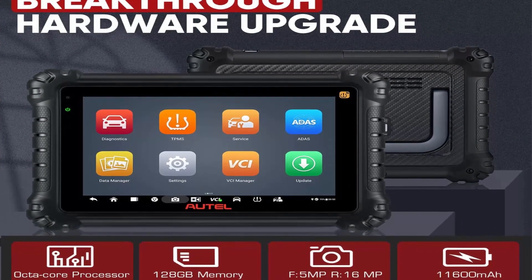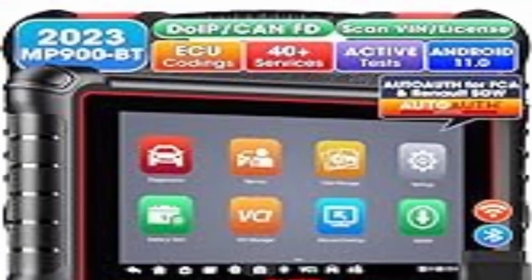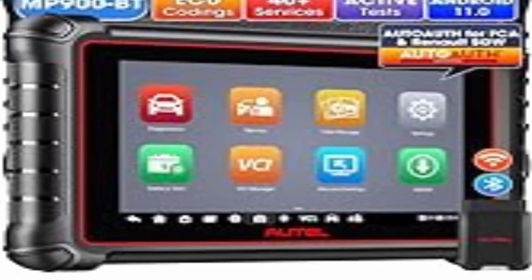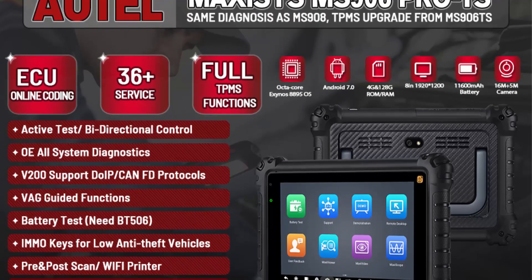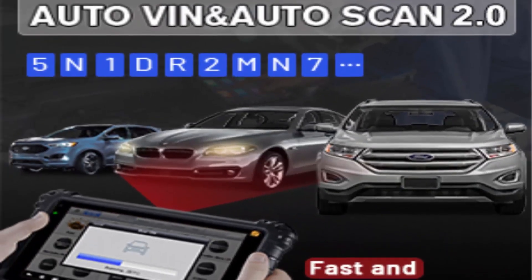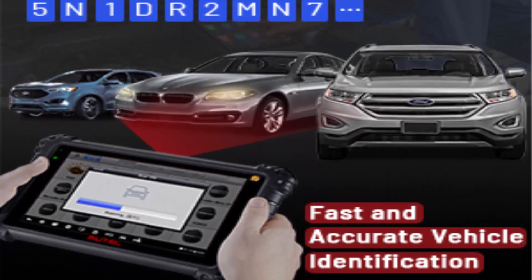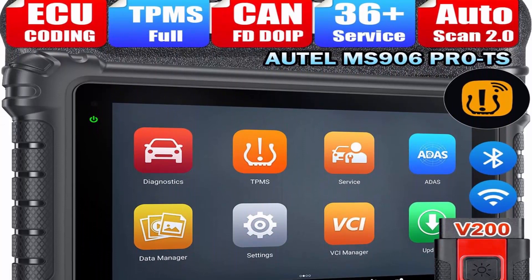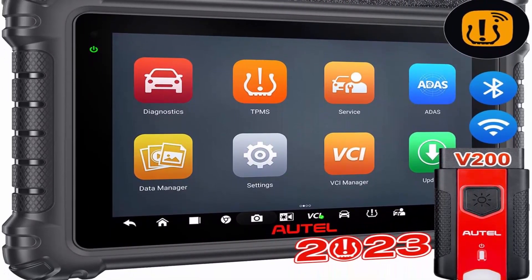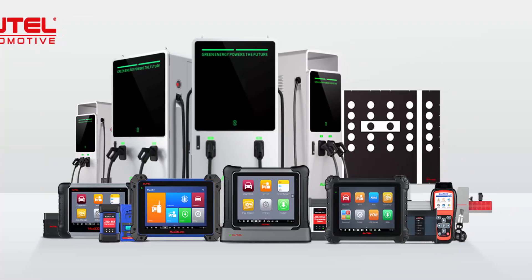Autel MS906PRO-TS integrates a TPMS antenna module for security. It can activate all known sensors — OEM and aftermarket — program up to 16 sensors simultaneously via 2-way programming, support 4 TPMS relearn methods, turn off TPMS light, check sensor data, and retrieve OEM part numbers in seconds. Deeper TPMS diagnostics support TPMS retrofit to install TPMS module on dashboard. Also a maintenance guru with 36 Plus original-level services — superior to Snap-on tools. New 2023 functions: Battery Test, FCA, Renault SGW, and Wi-Fi Print. AutoScan 2.0 with DoIP/CAN FD protocol.